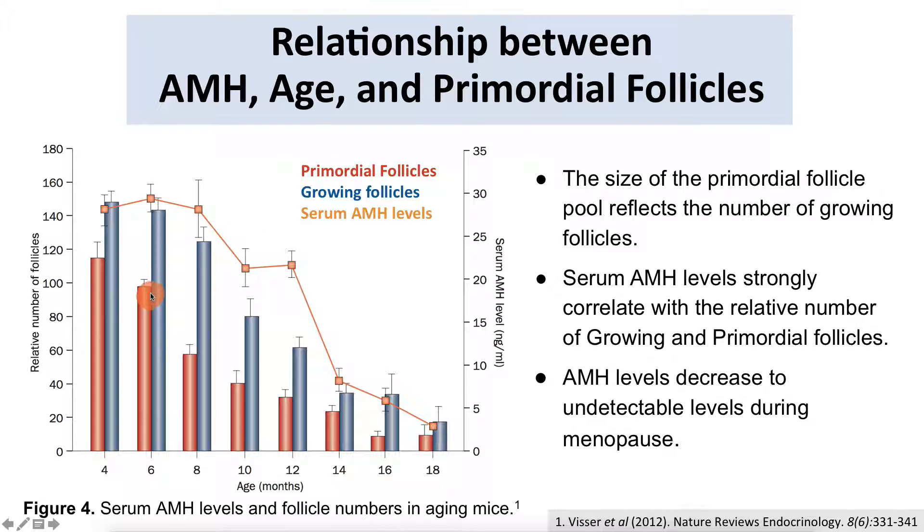This graph shows primordial follicles in red and growing follicles in blue, with a line representing serum AMH levels. The AMH line correlates well with these follicle counts. This data is from mice—which is why the timescale shows 18 months—and demonstrates that AMH decreases with age as primordial follicles decline. This makes AMH a good indicator of ovarian reserve, which is why many IVF clinics test AMH levels.